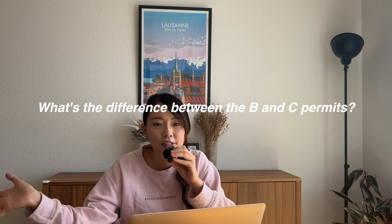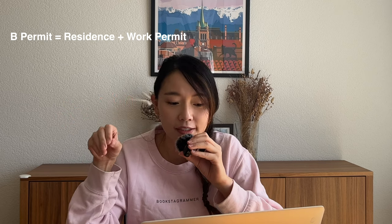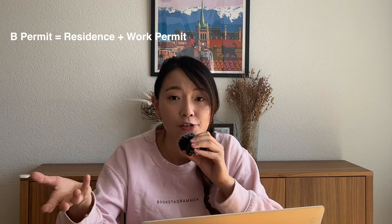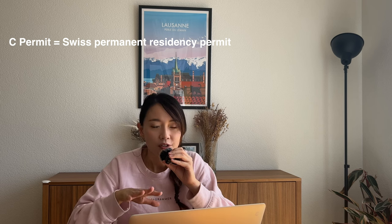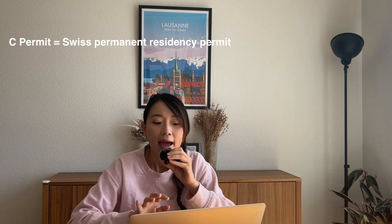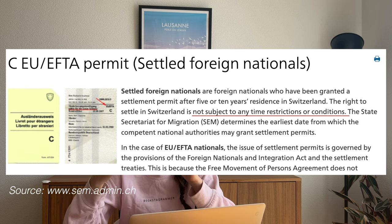The B permit is what I used to have previously — it's the equivalent of an employment pass. It is issued to those holding a contract of employment in Switzerland for at least 12 months or for an unlimited duration, and it is valid for five years, renewable if you satisfy the requirements. The C permit, by contrast, is the equivalent of Swiss permanent residency and allows a non-Swiss citizen to work and live in Switzerland without any restrictions — your right to settle is not subject to time limits nor dependent on your work.